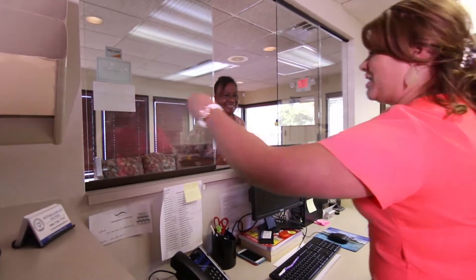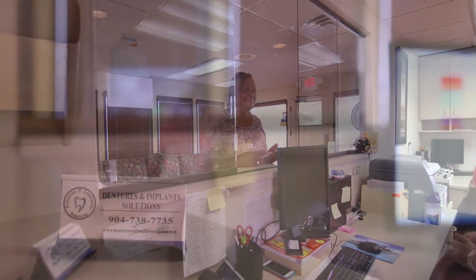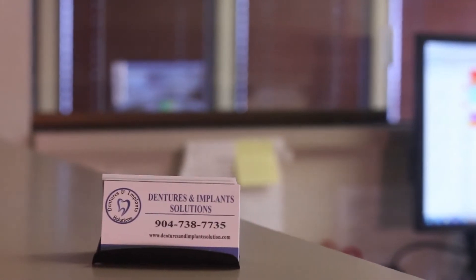Besides that, we still do the regular dentures. We do partials, we do repairs. We also do extractions, of course. So please give us a call for more information. We'll be happy to talk to you about not only the mini dental implants and the snap-on dentures, but all the services that we provide.